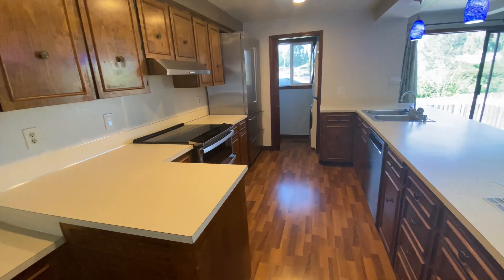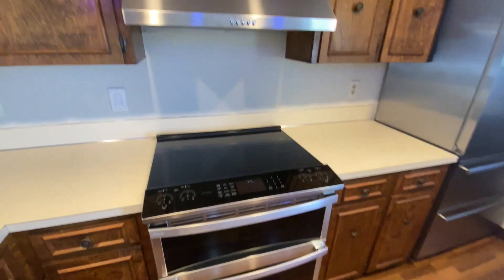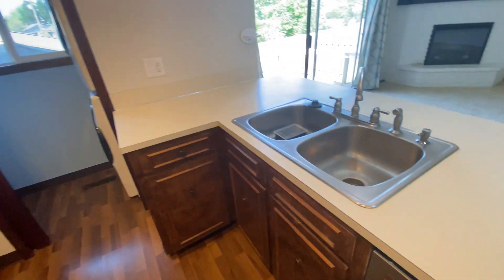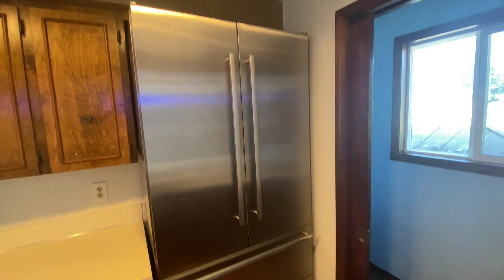These countertops, there's nothing special. Appliances are newer though, that's a bonus. Good kitchen sink, double sink. This fridge is unbelievable, I love that look. Not too sure about those lights, but they work.